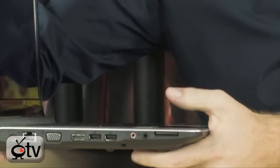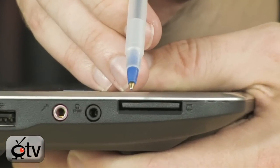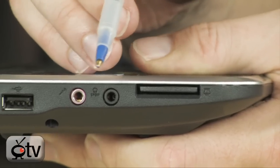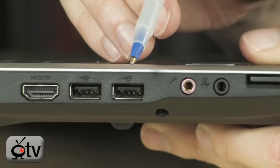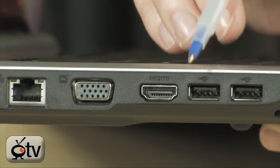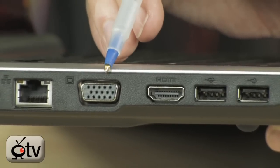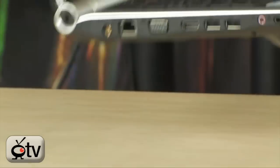Looking at the left-hand side of the notebook, you have a slot for SD cards so you can get digital photos directly onto the notebook. There are headphone and microphone ports, a couple of USB ports, an HDMI port for connecting to external monitors and HDTVs, a standard VGA port, and Ethernet.